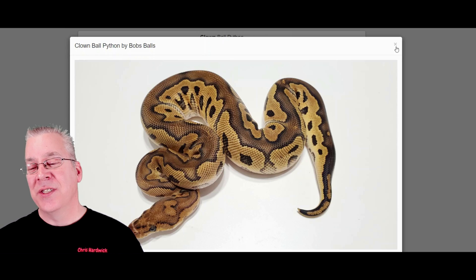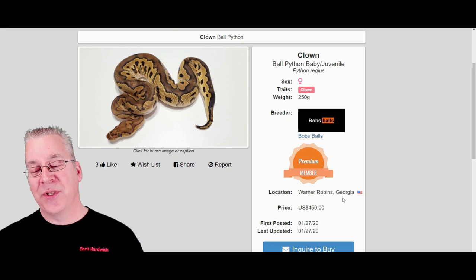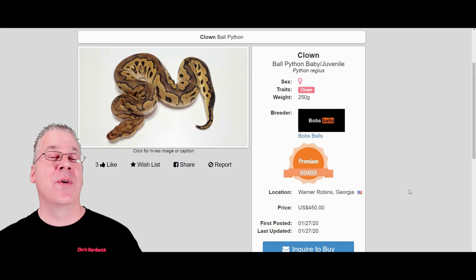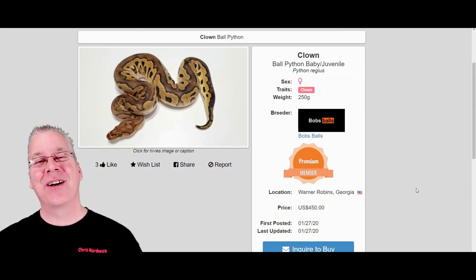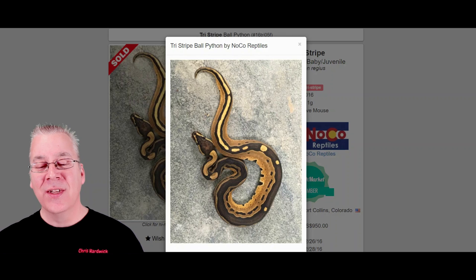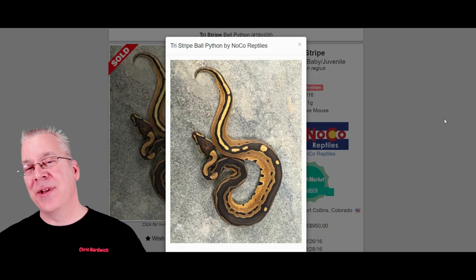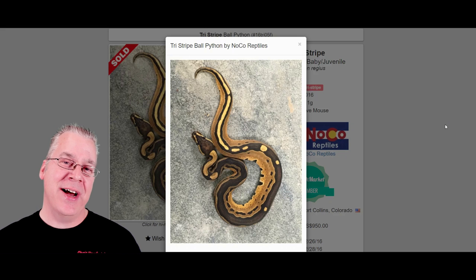Looking at a listing I randomly pulled up, a female clown is $450, and same as with pieds the females are commanding a higher price than males. The prices have pretty much stayed almost the same for the last five years since I got into ball pythons.